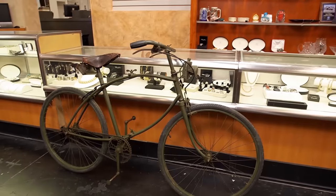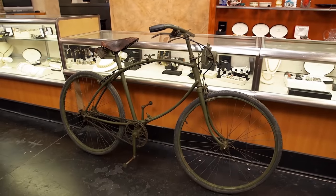Interesting, isn't it? It's a bicycle, Rick. Due to the color, I'm assuming it's probably some sort of military bicycle. Do you know anything about it?